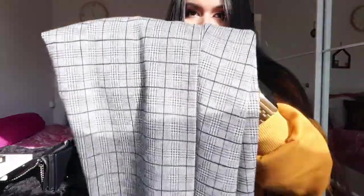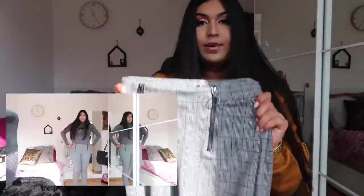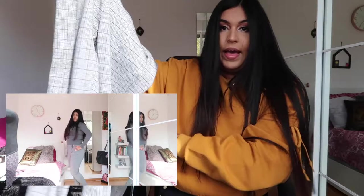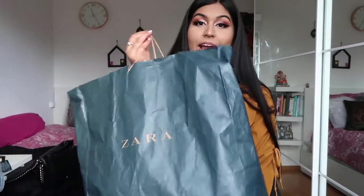I also bought another pair of pants from Stradivarius. If you don't know the brand, its parent company also owns Zara, Pull & Bear, and similar stores. The pants have a striped pattern and are a mixture of a legging, jegging, and pants. These were 17 euros and 95 cents.